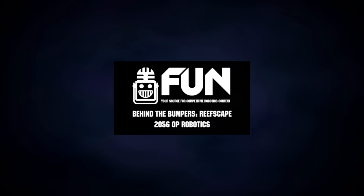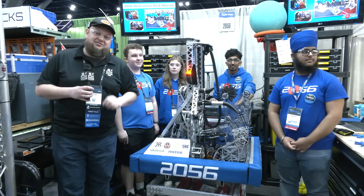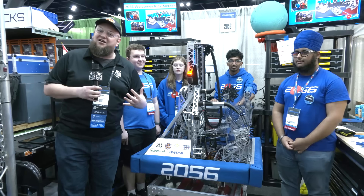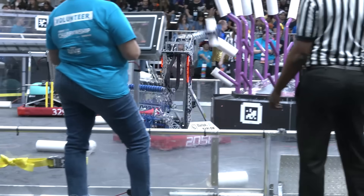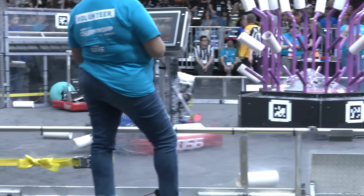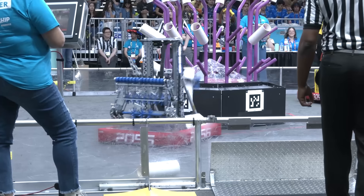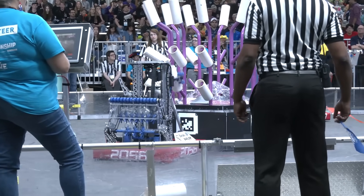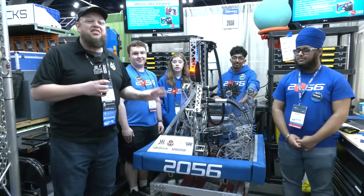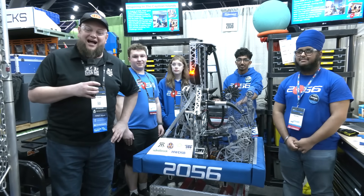Hi everybody, it's Tyler here at the World Championships. Check in on OP Robotics 2056, your number one FRC top 25 team and number one in all of our hearts as well. Ontario provincial winners and absolutely rocking it here at championships. This is an insane robot — everything that goes into this is so good. Now rocking a five-piece auto, and so many cool features. We're talking about the straightenator, able to pick up in any orientation of game pieces. There's so much to dive into here on Behind the Bumpers.